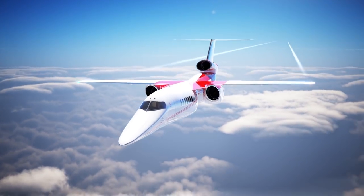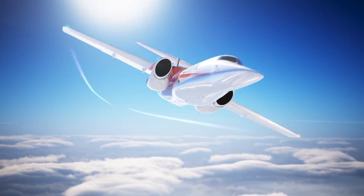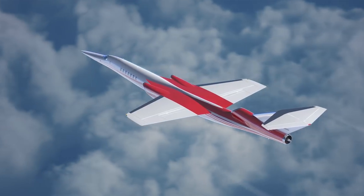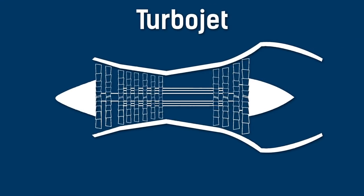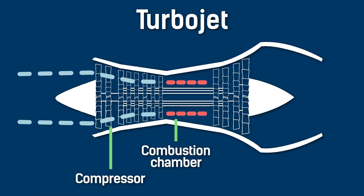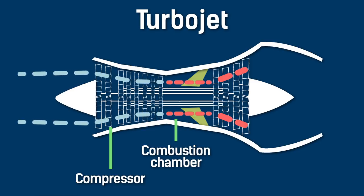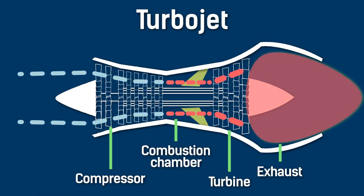In my video on the comeback of supersonic planes, I discuss why a turbojet engine is best to achieve supersonic speeds. However, a turbojet engine doesn't cut it if you want to fly at hypersonic speeds because it caps out around Mach 3.5, short of the Mach 5 requirement to go hypersonic. A turbojet works by taking in air through the front, passing it through the compressor which slows the air down from supersonic to subsonic speeds by the time it reaches the combustion chamber, where it is mixed with fuel and ignited. This causes the gas mixture to expand rapidly, pass through the turbine which powers the combustor, and exit through the exhaust, which provides the plane with thrust.